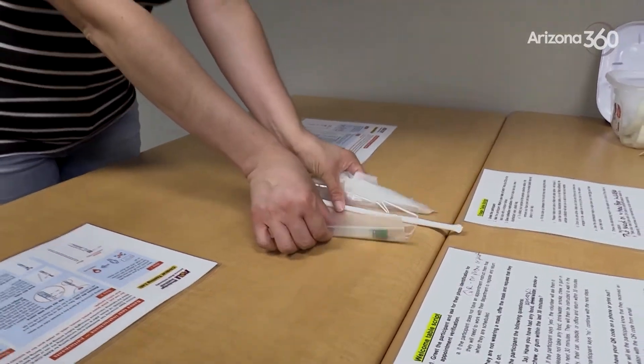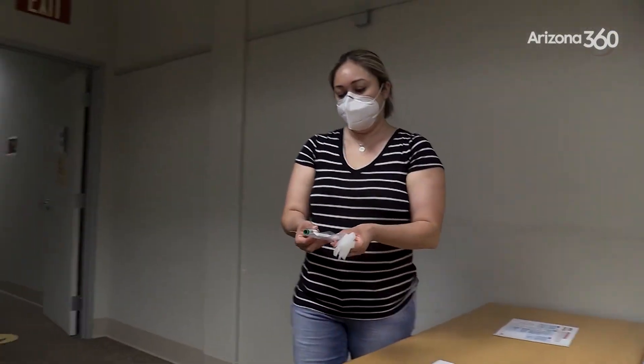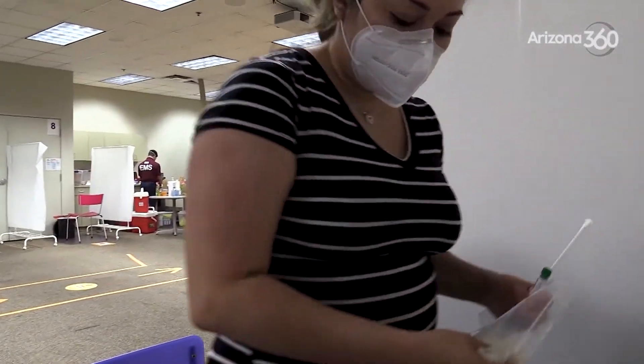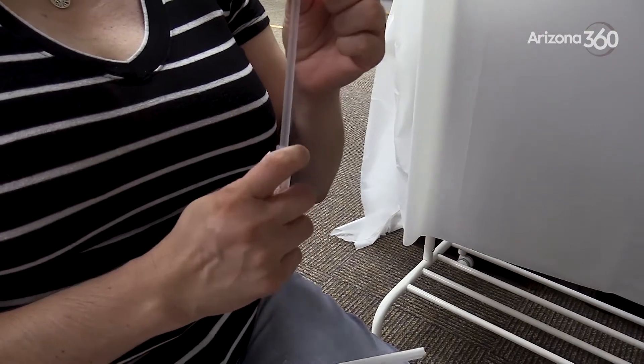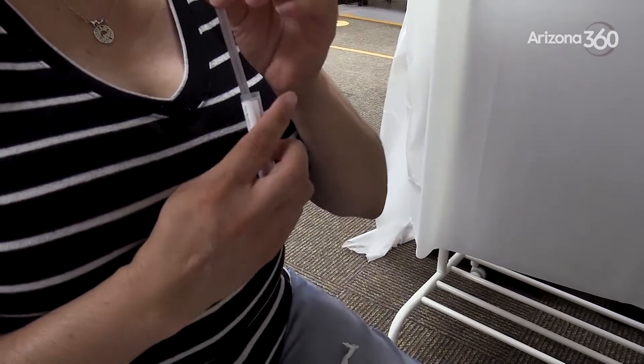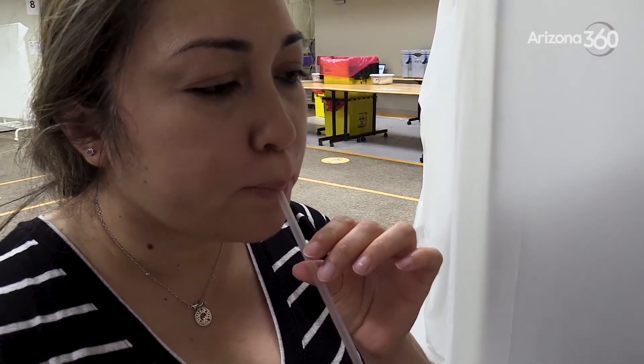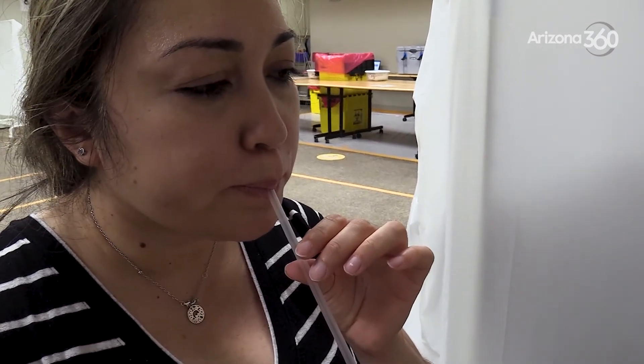We can collect from a lot of people all at the same time. We hand out a lot of tubes and straws, people can separate themselves or stay in their cars, spit down the straws, collect the samples, and then deliver them to us. Scientifically, it turns out that the saliva samples are as good and maybe even a bit better at detecting the virus.